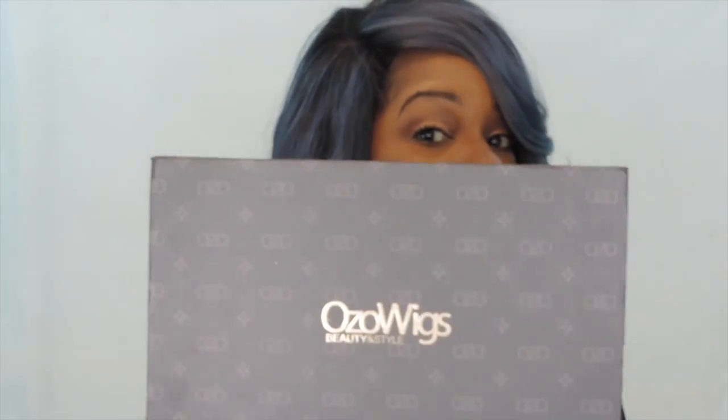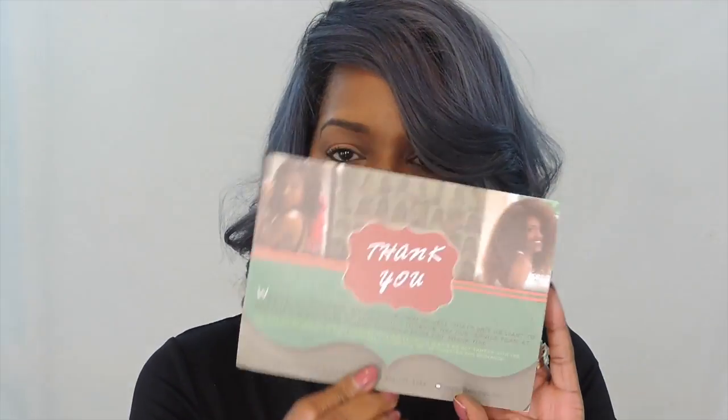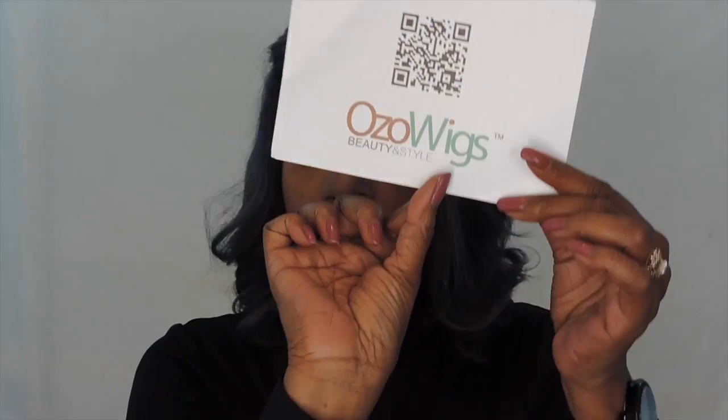I didn't want to take her off and put it back on because of my hair underneath. But like I said, it has combs in the front, adjustable straps, full lace — you can part her anywhere around the perimeter of the hair. I think you'd be so satisfied. They give you a thank you card along with a little information and their name on the back. Check out OZO Wigs — I think you guys will be very, very pleased with their products.